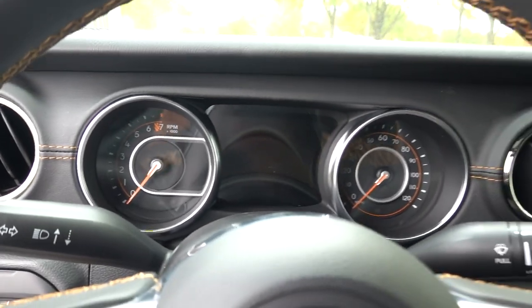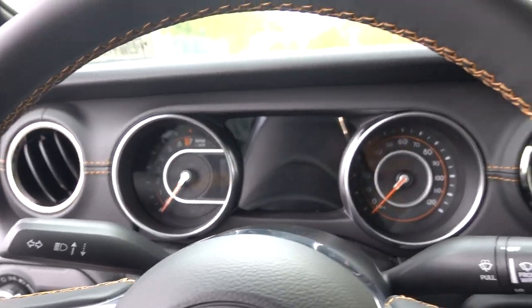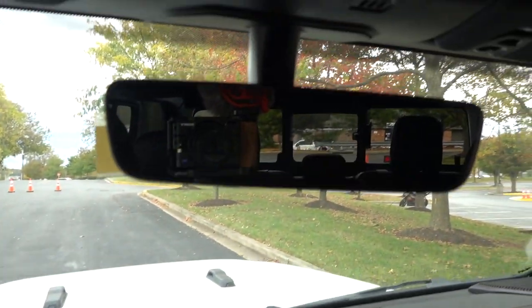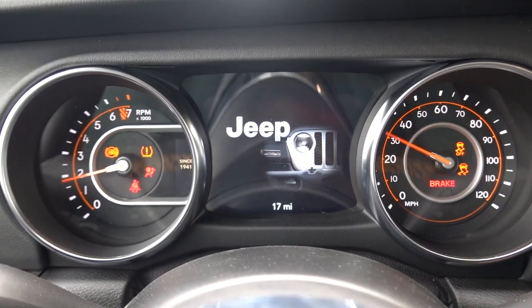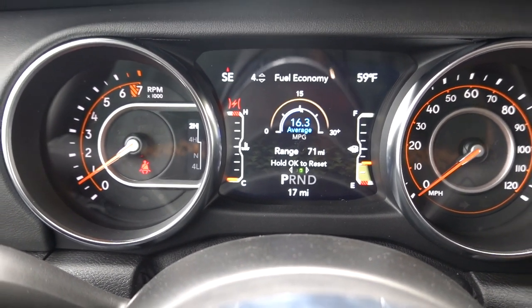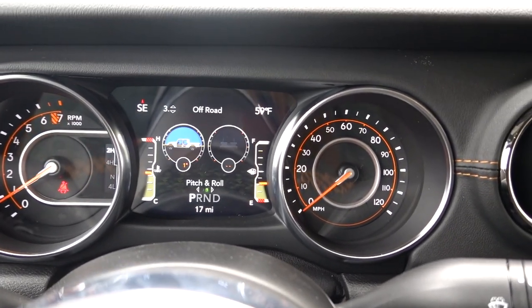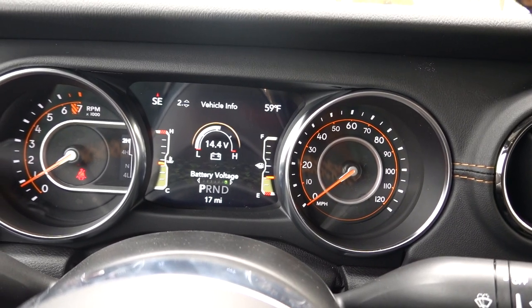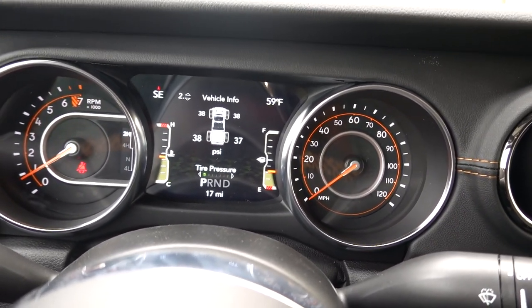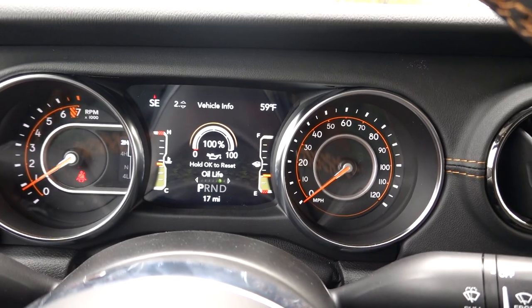There is a telescoping steering wheel with a lever — it goes in and out and up and down, though it doesn't extend very far. You have an auto-dimming mirror. The instrument cluster has a nice start-up animation, and it provides a lot of information including drivetrain status, pitch and roll, battery voltage, tire pressure, coolant temp, transmission temp, oil temperature, oil pressure, and oil life.